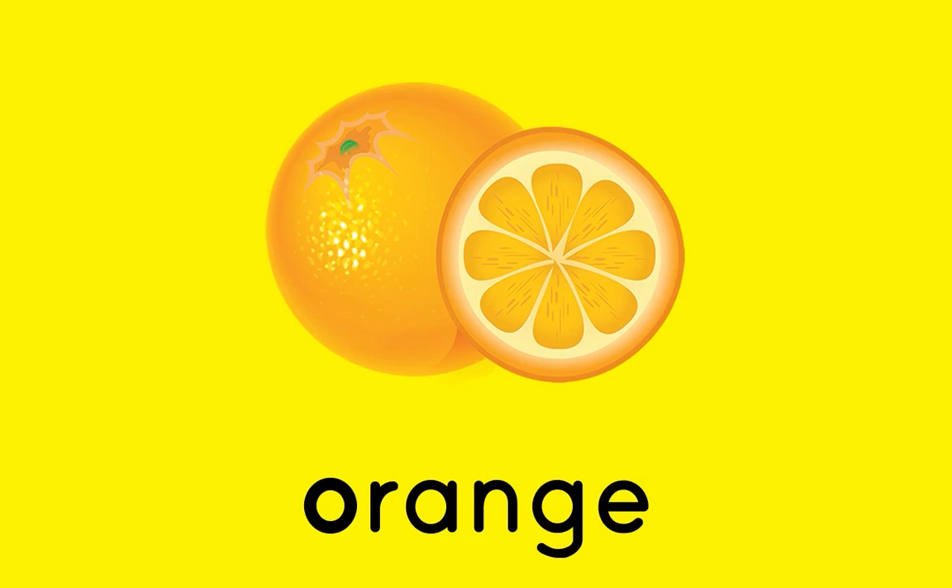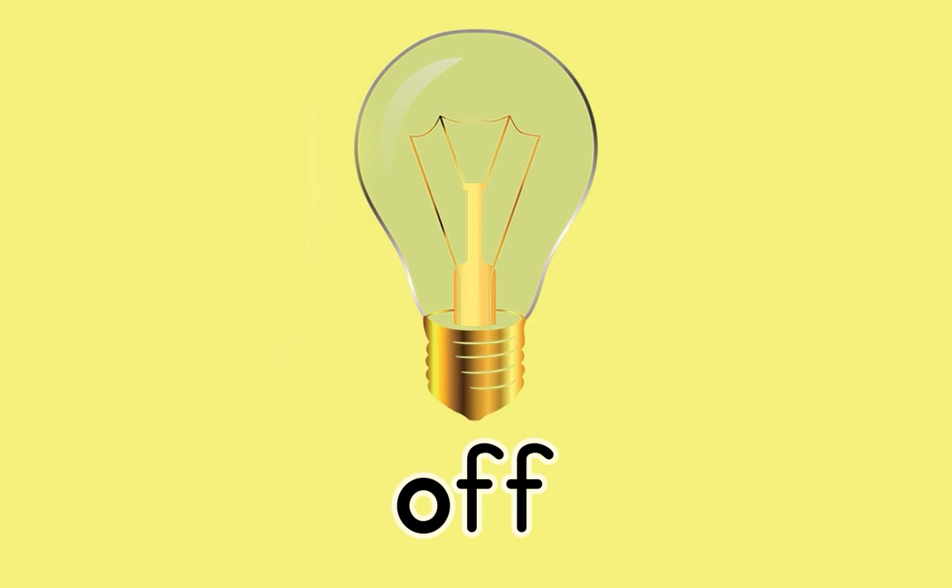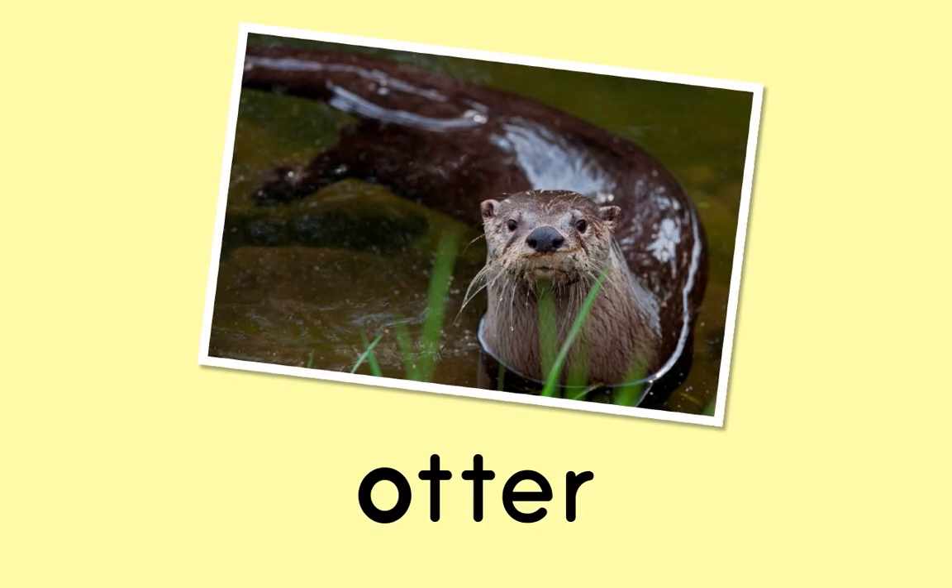On! O! On! Off! Off! Off! Otter! Otter! Otter!